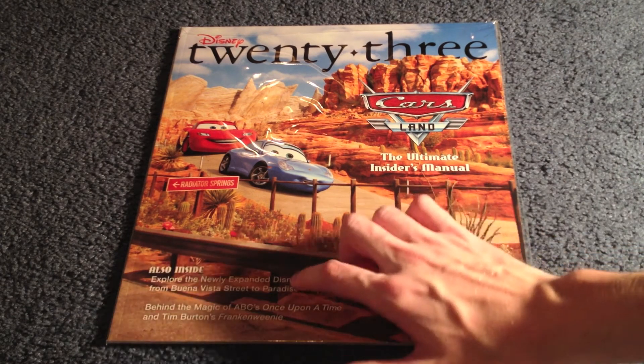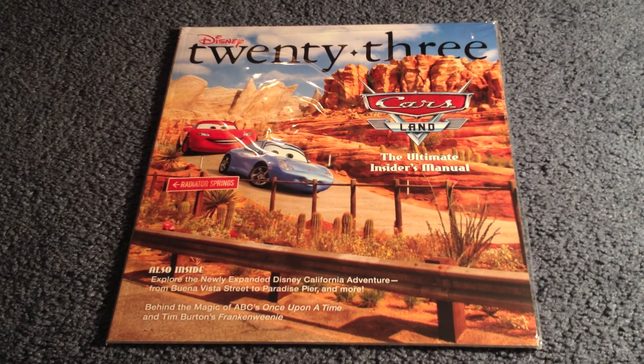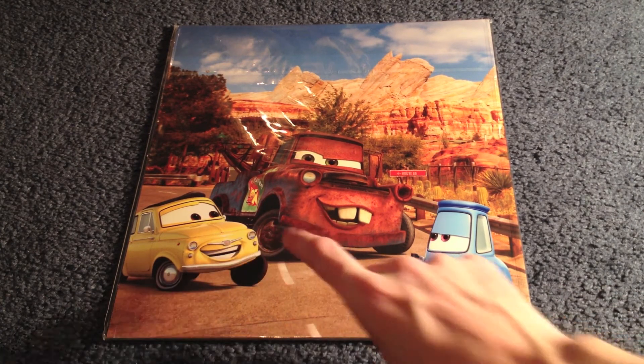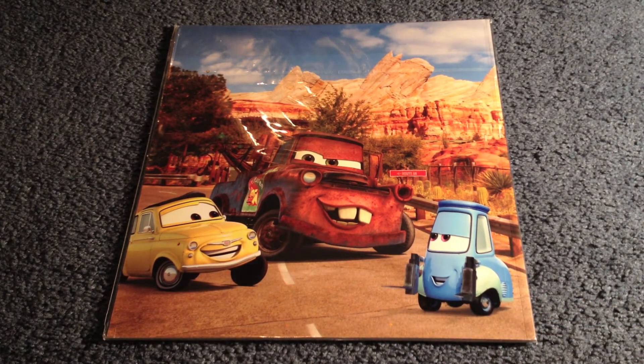Plus inside we see a look at the new Disneyland features such as Buena Vista Street, Paradise Pier, and more. And an inside look at ABC's Once Upon a Time TV show and Tim Burton's new movie, Frankenweenie. The back is a continuation of the front featuring Luigi, Mater, and Guido, still with Cars Land in the background.